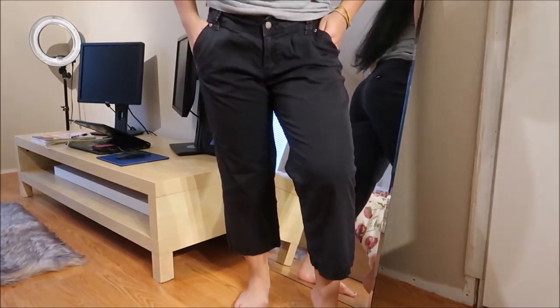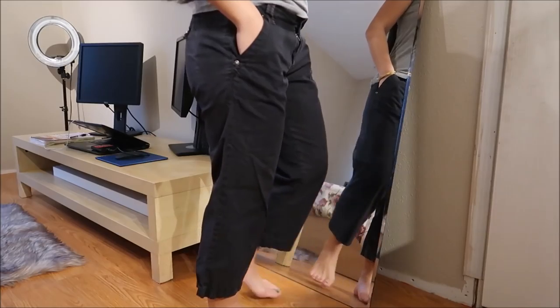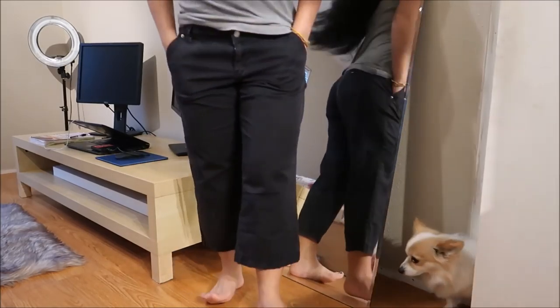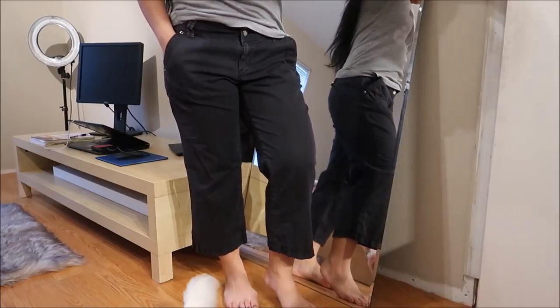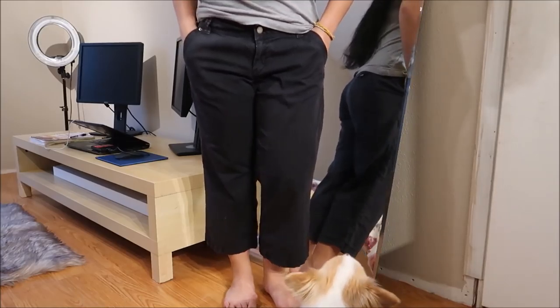These are Calvin Klein capris and they are black — well, black faded — but yes, these are capris. These are going to my mom because she actually liked them a lot. Those are super cute.